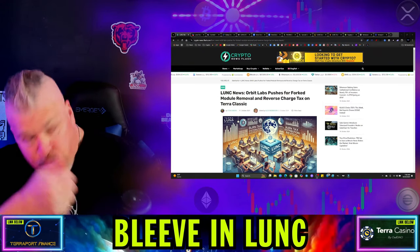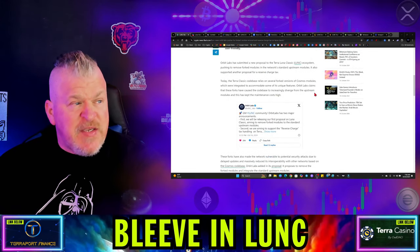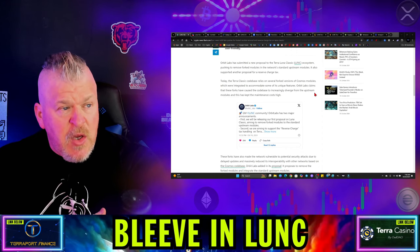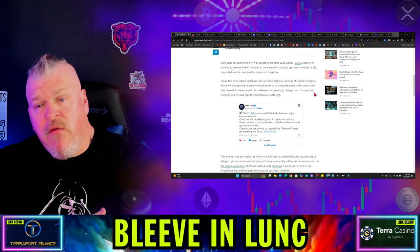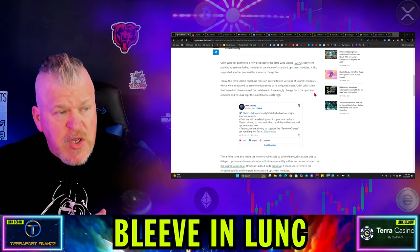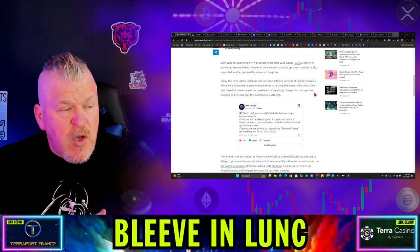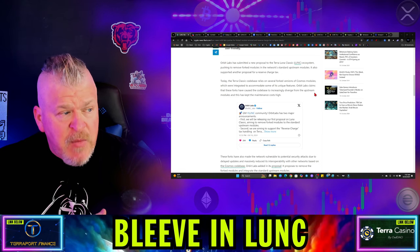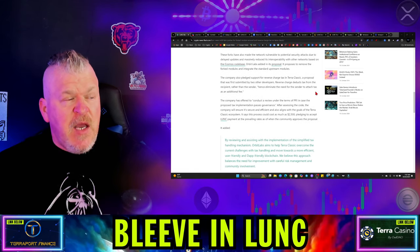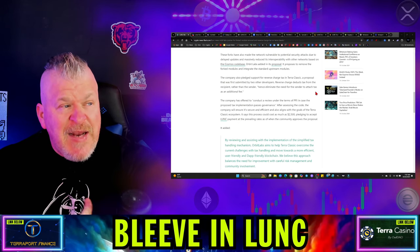Orbit Labs pushes for forked module removal and reverse charge tax on Terra Classic. Orbit Labs has submitted a new proposal to the Luna Classic community, pushing to remove forked modules in favor of standard upstream modules. The Terra Classic code base currently relies on several forked versions of Cosmos modules. Orbit Labs claims these forks have caused the code base to increasingly diverge from upstream, keeping maintenance costs high and leaving the network vulnerable to security attacks due to delayed updates and massively reduced interoperability with other Cosmos-based networks.